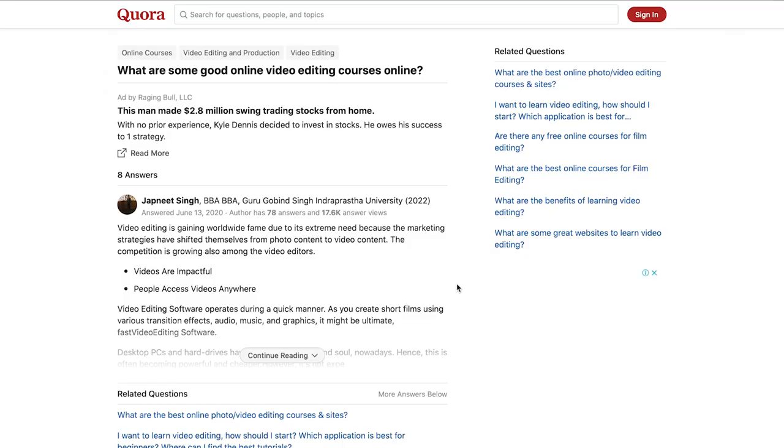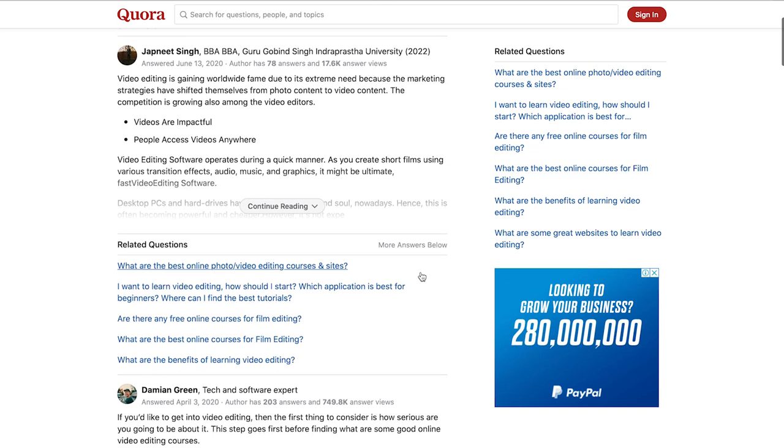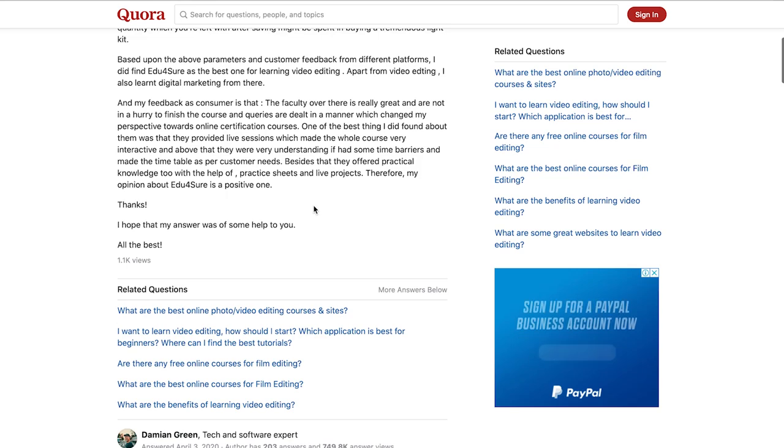Next, head over to Quora and look for questions that relate to your topic — this will give you a better idea of what people are looking for in a course, why they need it, and what problems they're trying to solve. After that, look for a few hashtags in your niche on social media to find people who might be your ideal learner.